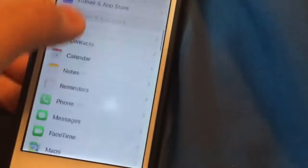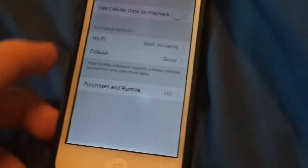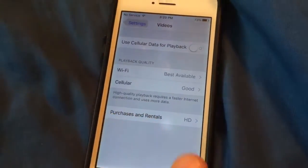The next little thing I found is that home sharing for your music app has been removed. When you scroll down — actually, it was in your video section I meant. So the video section has been removed.